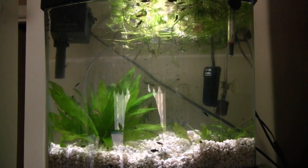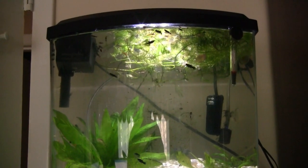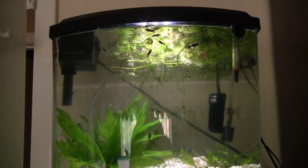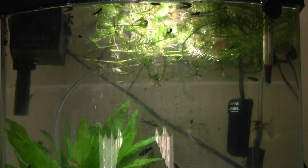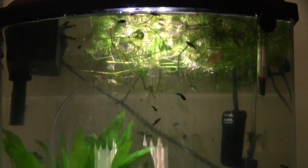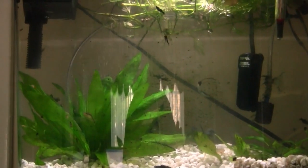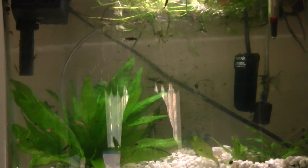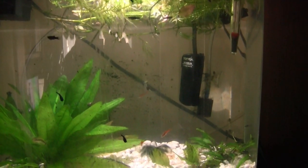This is the maternity tank without any adult fish in it. Just yesterday I moved them all out, and anything that was big enough to survive on its own also came out. I'm not sure if you're going to be able to see them or not, but there's quite a few small black mollies in here — hard to see them, they're so small. Maybe you can make them out against some of the plants there.